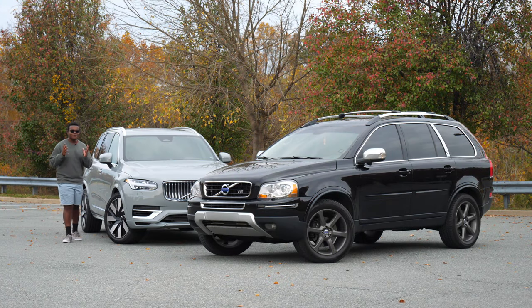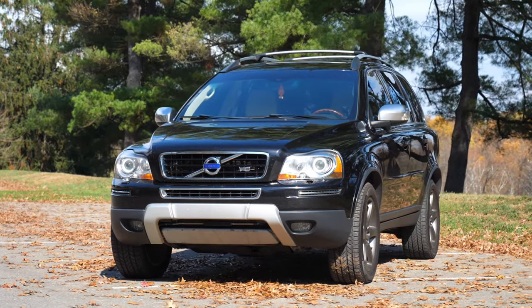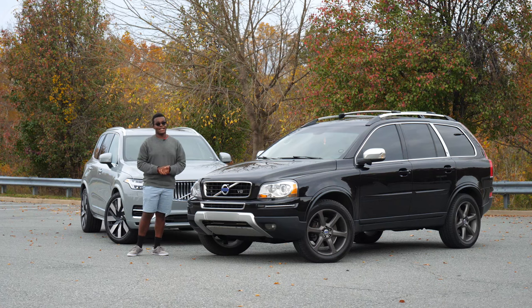It's been known by many that I am very fond of the Volvo XC90, in particular the original XC90, the one that won the hearts of many families and many individuals, including myself, for over a decade.